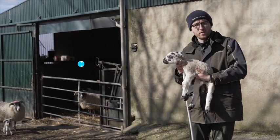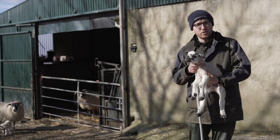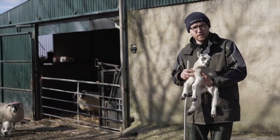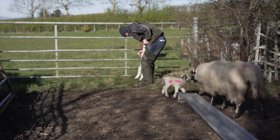These lambs were born yesterday. You can see they've got a good suck. We kept them inside for a day just so that everyone got to know each other, and now we're going to take her out to the field and the grass.